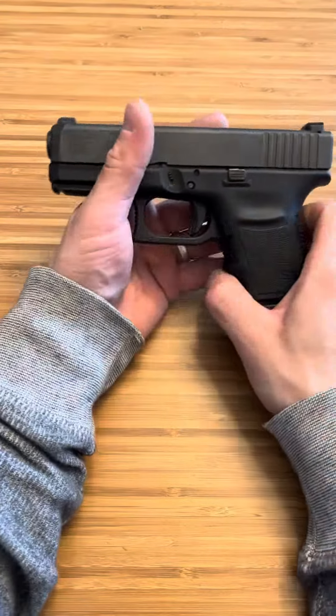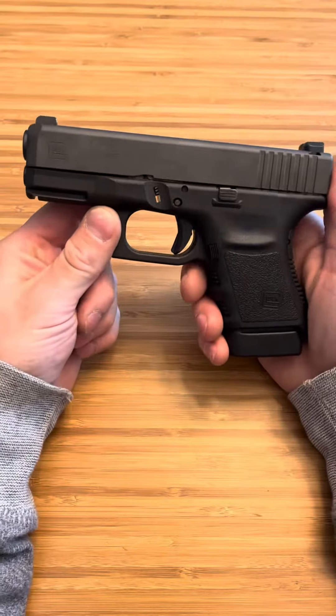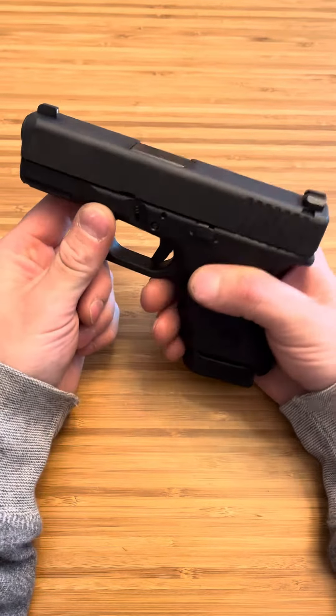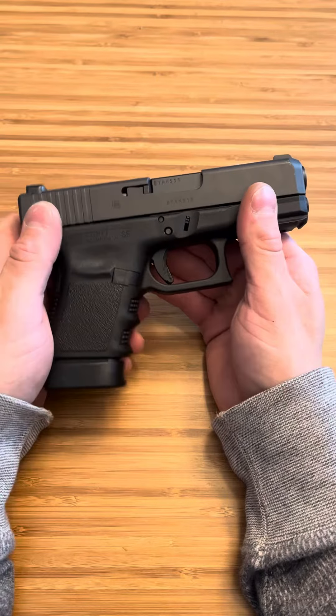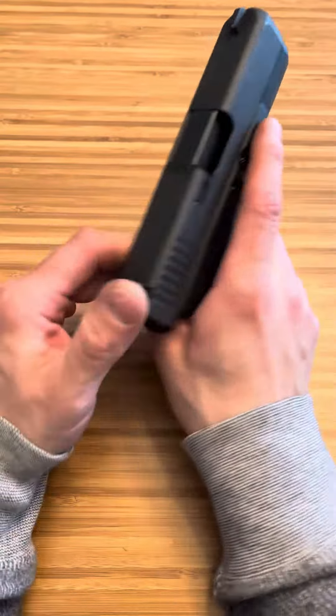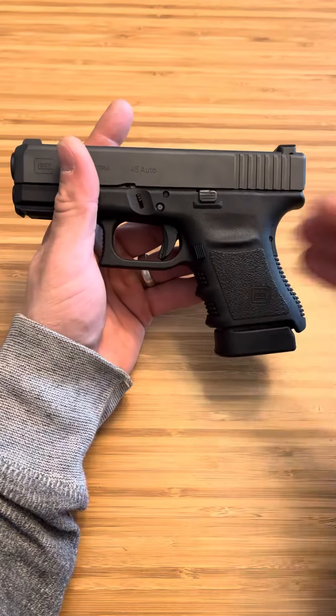What's up guys, Spin Firearms here. My favorite rounds to carry are 40 and 9mm — that's just what I like, what I enjoy, and what I think I shoot really well. I also enjoy shooting at the range. But the ammo I enjoy shooting the most is actually 45 ACP.